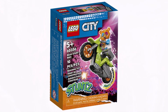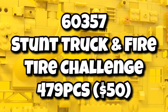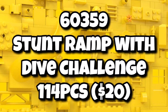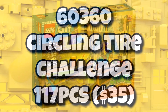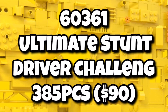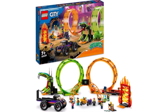As part of the LEGO City wave, we're getting more stunt sets in March: the Stunt Truck Fire and Tire Challenge for 479 pieces at $50, the Stunt Ramp Dive Challenge with 114 pieces for $20, the Circling Tire Challenge with 117 pieces for $35, and the biggest one being the Ultimate Stunt Driver Challenge with 385 pieces coming in at $90.